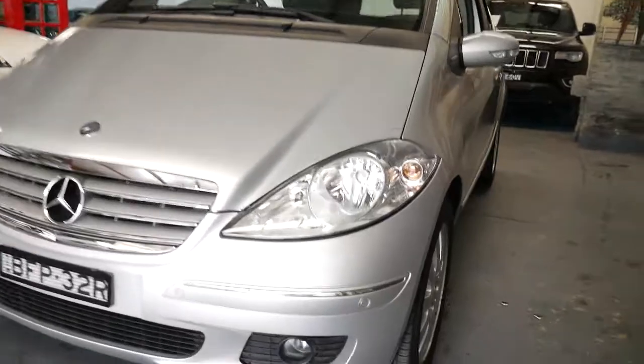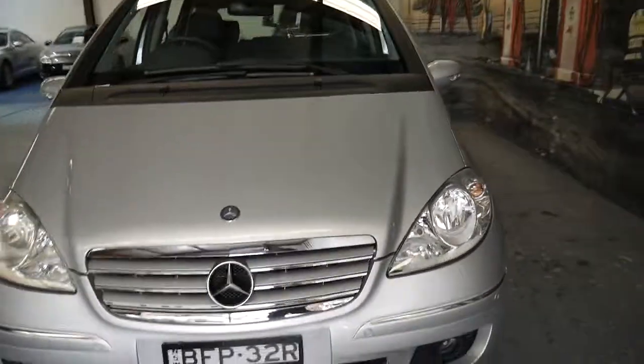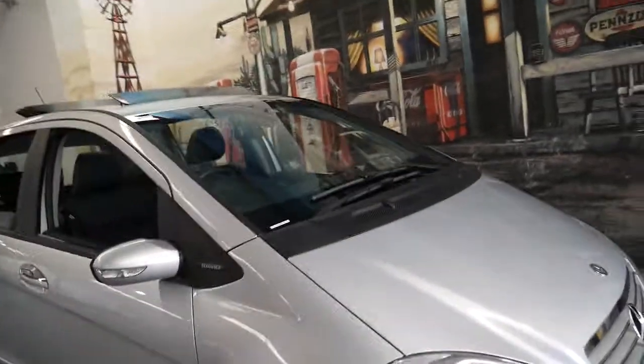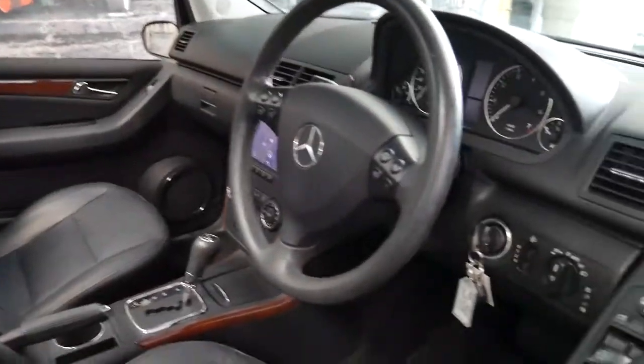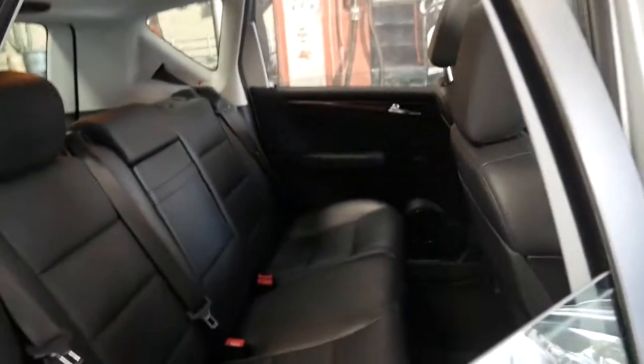It does have the front parking sensors as well, and from what we can see in the logbook it looks like it's always been serviced at a Mercedes-Benz dealership. Being the Elegance it also has cruise control, automatic headlights, and power windows front and back.